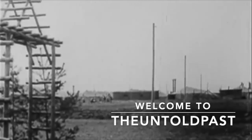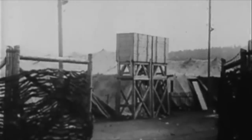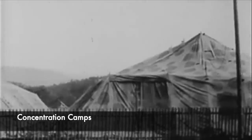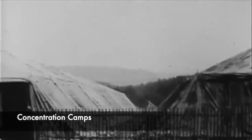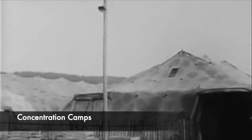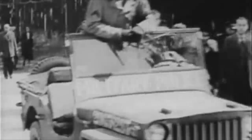Inside concentration camps there were many different methods of execution used to condemn a prisoner. Many were exterminated through the hard work and labour they were forced to conduct, and many were driven into the gas chambers or executed in front of large crowds at roll call. But the Nazis often utilised the environments around them to create a culture of fear and terror, and this was the case at Mauthausen concentration camp.